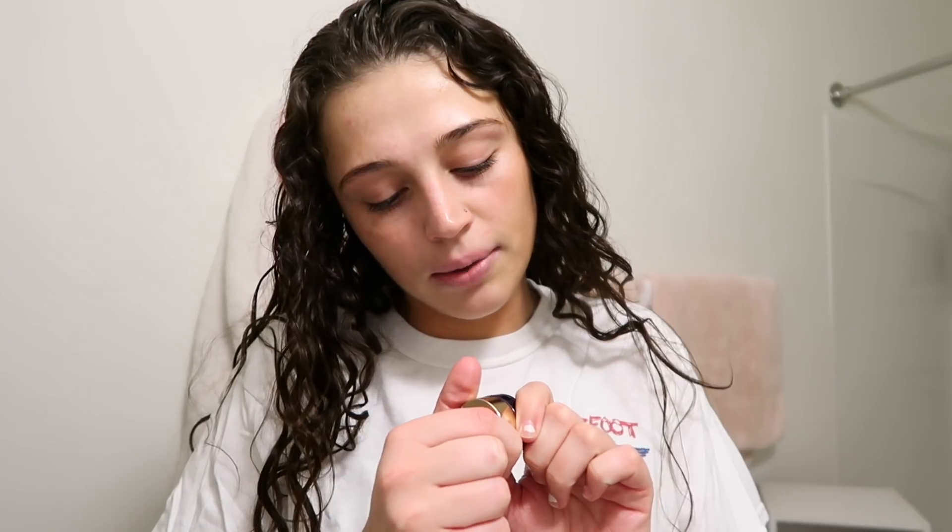I'm gonna go in with this Tarte See Brighter Eye Treatment. I just got this at the checkout line at Sephora — it came in a little packet. I'm just gonna put this under my eyes because they get super dry, and when I put concealer on without moisturizing them it just looks disgusting.